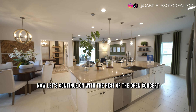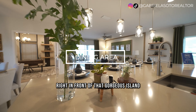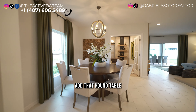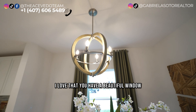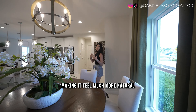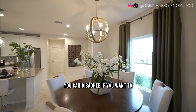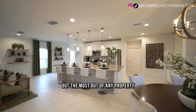Continuing with the rest of the open concept — in front of that gorgeous island you have your dining space with enough room for a round table, nice chandeliers, and extra decoration. There's a beautiful window bringing in natural light, opening up the area and making it feel much more natural and cozy. Natural light really does bring out the best in any property.